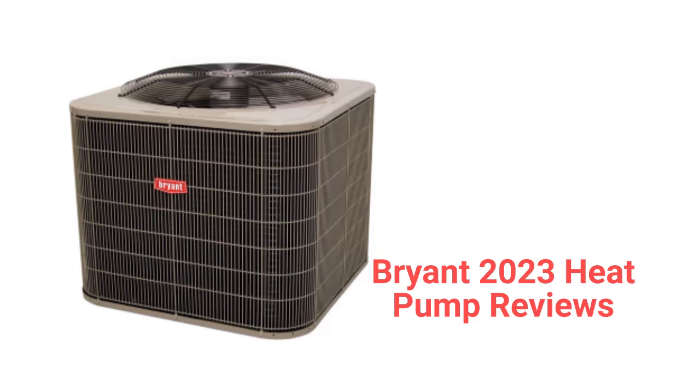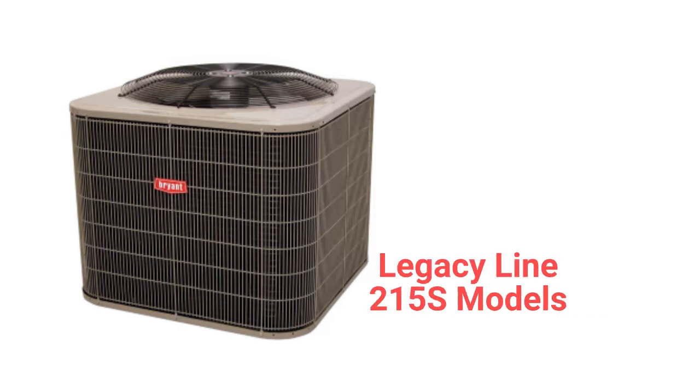This brand is made in Mexico by Carrier and the units are only sold through dealers in the USA. The Legacy Line 215S model is a low-cost heating and cooling option, but they use a wire guard for protection of the condenser coil which does not actually do much. They have an 8.1 HSPF heating efficiency, but their warranty is only average when compared to other brands.